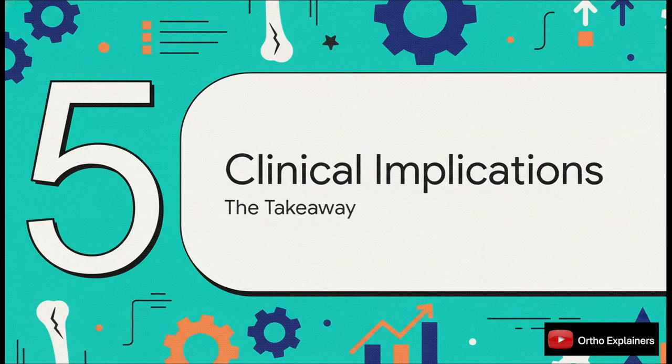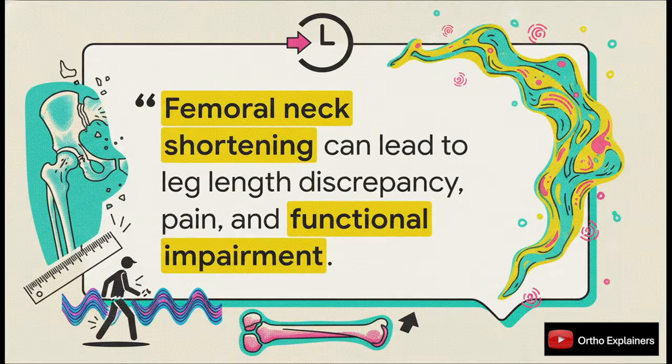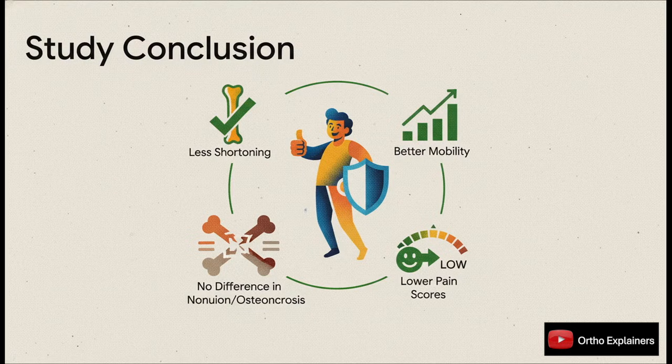So what does this actually mean for us on Monday morning in the clinic? The study's conclusions are pretty direct and quite powerful. The delayed weight-bearing protocol was linked with better outcomes across almost every important metric: less shortening, better mobility, and less pain. And this held true for both non-displaced and displaced fractures. Crucially, they achieved this without seeing any increase in nonunion or AVN rates.